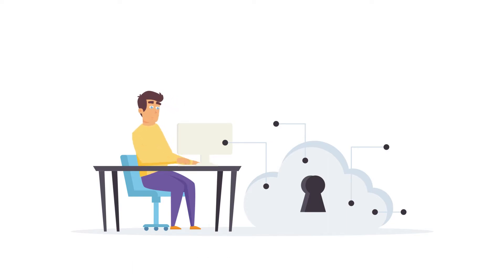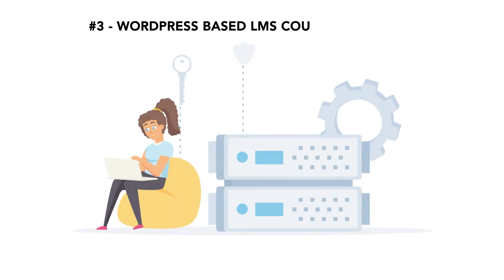Teachable serves the everyday instructors and educators, while Proctor is featured among the top 10 most promising education apps. Our third category covers WordPress-based LMS course platforms.